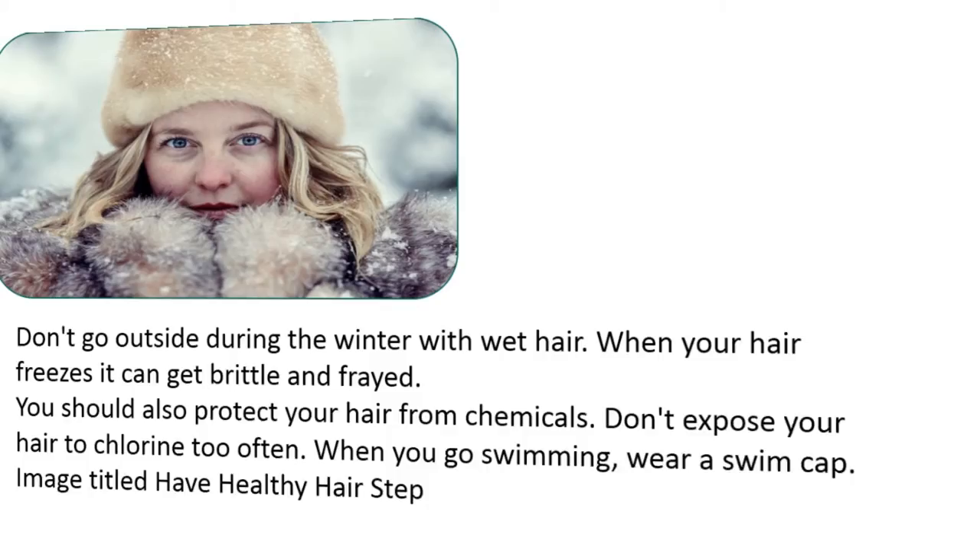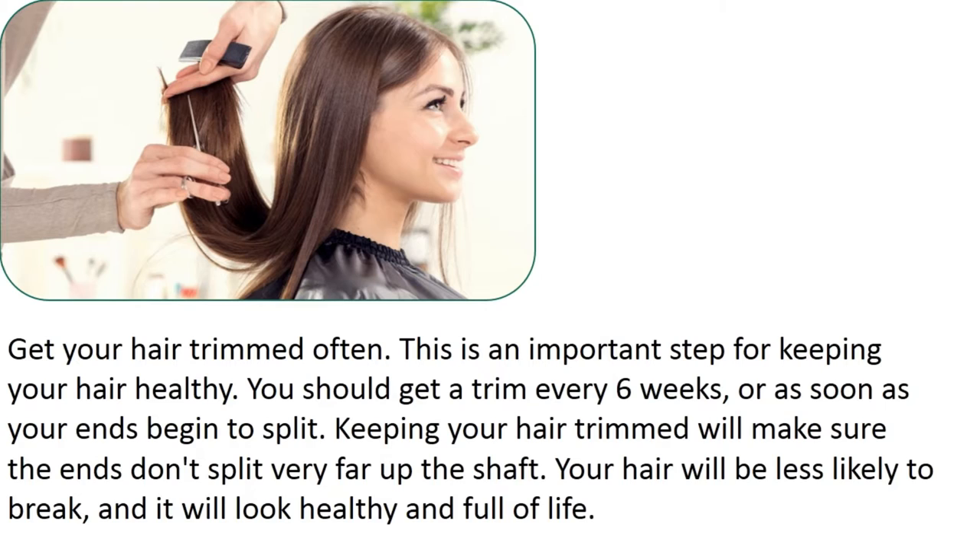Get your hair trimmed often. This is an important step for keeping your hair healthy. You should get a trim every six weeks, or as soon as your ends begin to split. Keeping your hair trimmed will make sure the ends don't split very far up the shaft. Your hair will be less likely to break, and it will look healthy and full of life.